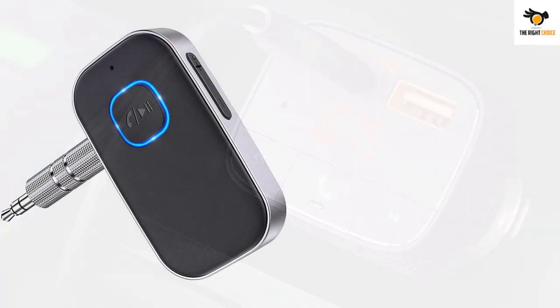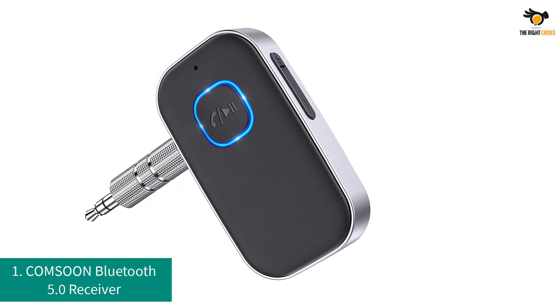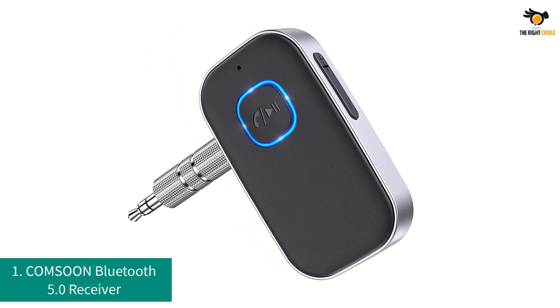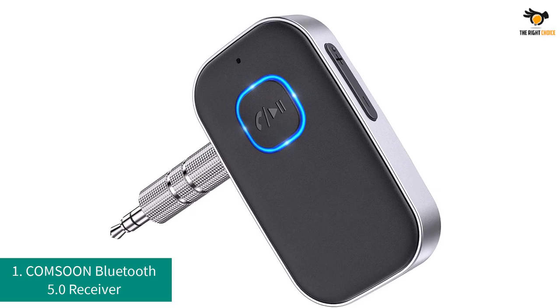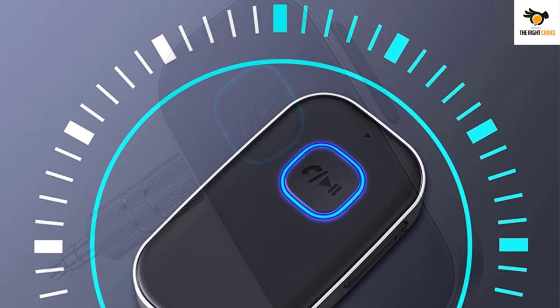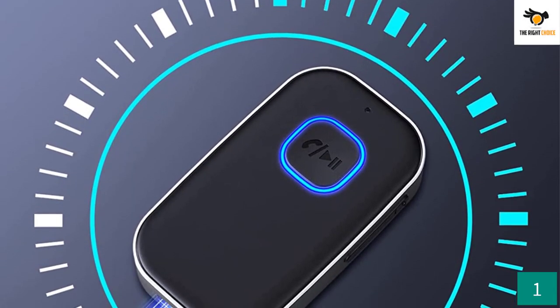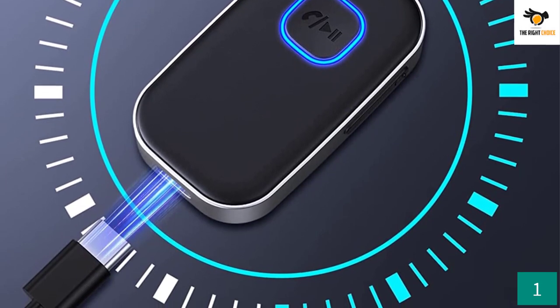Number 1: Comson Bluetooth 5.0 Receiver. The Comson Bluetooth adapter is a bit different from the rest — it comes with an internal battery and requires charging to work. However, this should not be a reason to ignore this worthy pick, as it provides useful features and has a simple, aesthetic look.